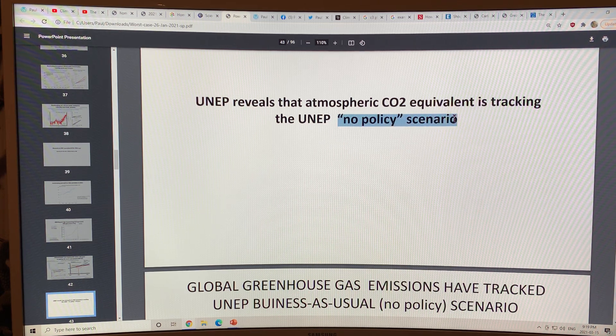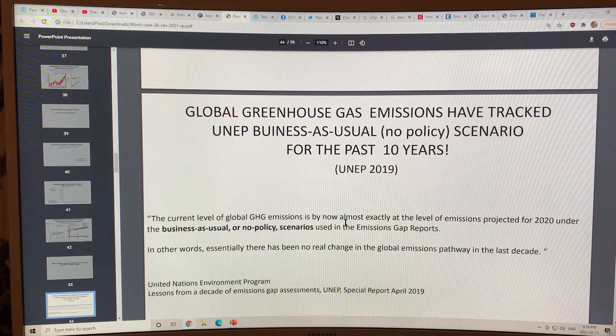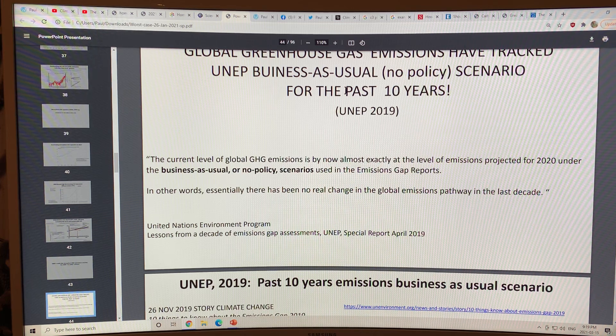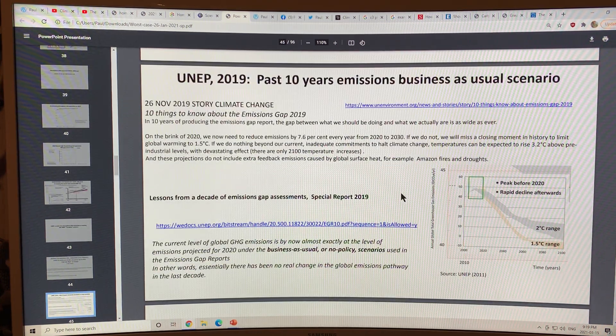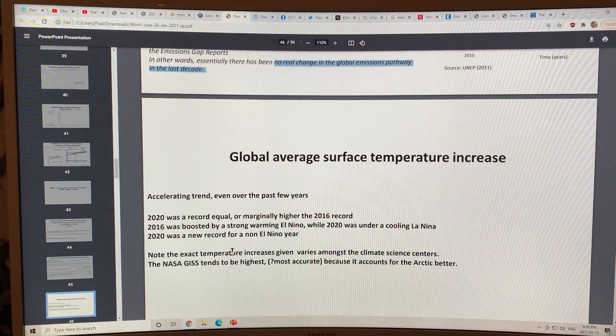There is no policy scenario that describes what we're currently seeing — all existing scenarios are too conservative and new policies are needed. Global greenhouse gas emissions have tracked the business-as-usual scenario for the past 10 years. There has been no real change in the global emissions pathway in at least the last decade, meaning we are simply not making progress on addressing climate change.